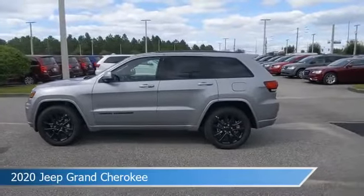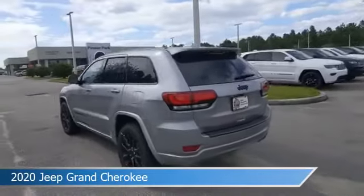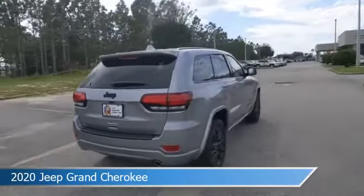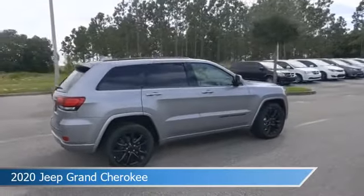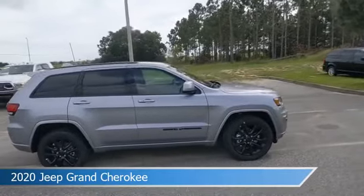Take a look at this 2020 Jeep Grand Cherokee. Equipped with an automatic transmission in billet silver metallic clear coat. This car comes with some great features including alloy wheels, brake assist, Android Auto, anti-lock brakes and more. Come in and check it out today.